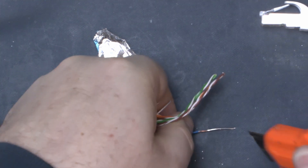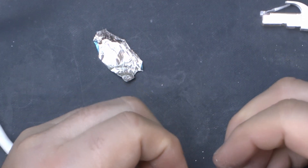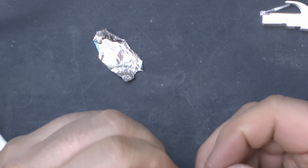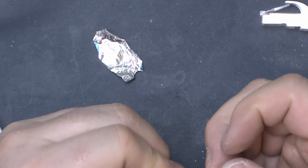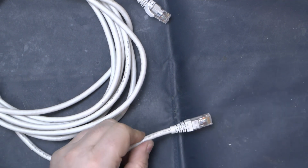That's definitely aluminium. If we use the blunt edge of the knife, it's brought all the copper straight off. Let's compare that with some Brandrex Category 6 cable.